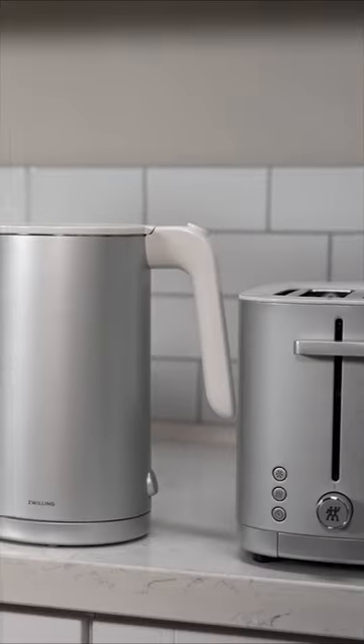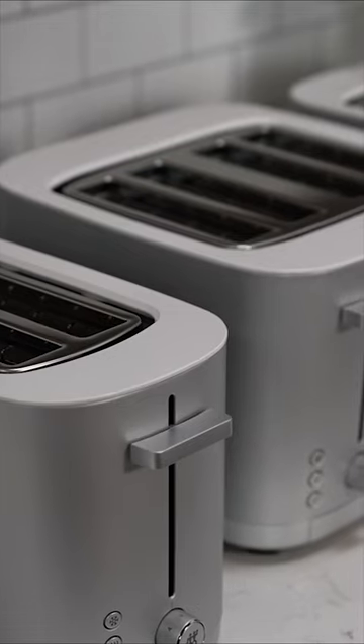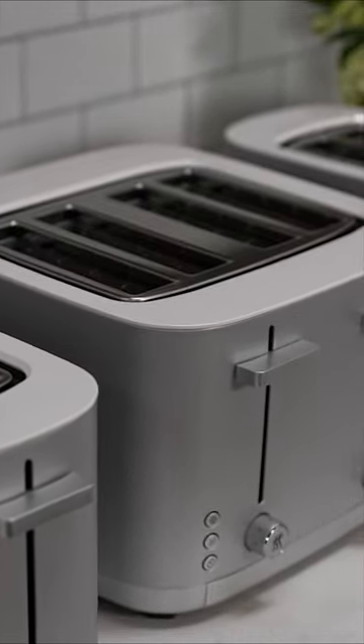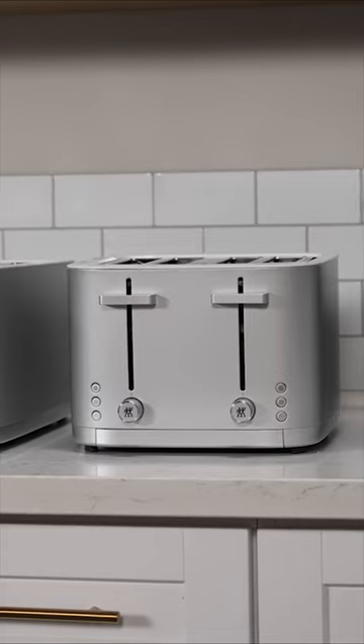This toaster is part of our Zwilling infinity collection, which includes three great toaster options: the standard two-slot toaster, a four-slot toaster for a big breakfast, and the two-slot long toaster for bagels and artisanal breads. There's a toaster for every family. To learn more about our infinity collection, visit Zwilling.com.